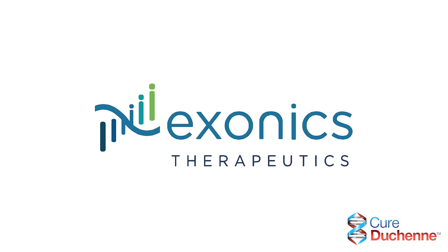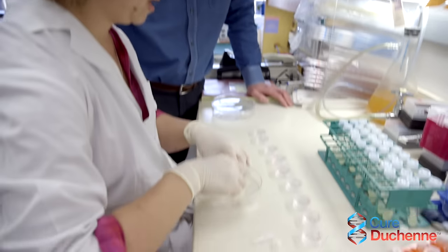Toward that end, we've teamed up with Cure Duchenne Ventures to launch a new biotechnology company called Exonix Therapeutics. Exonix Therapeutics will rapidly extend the work from our laboratory towards clinical applications.